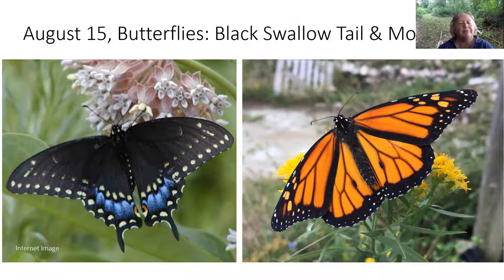I saw several monarchs while up on this hill. This is a male monarch and you can tell because this vein right here has this little oval distension. Those are the males, and they produce a pheromone that helps attract the females. The female does not have this little pheromone pocket, and all the veins are just a little bit wider.